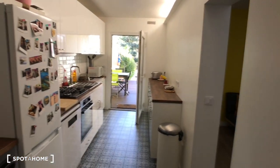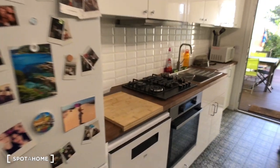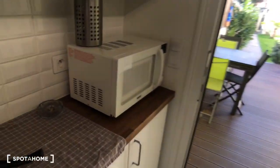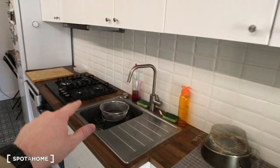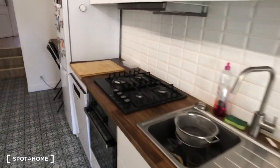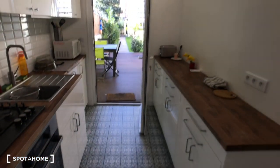Then on to the kitchen. As you can see it's a fully equipped one with an oven, cookers, sink, plenty of storage for food and dishes, a microwave, dishwasher, and fridge. So that's the kitchen.